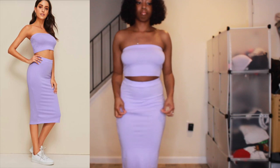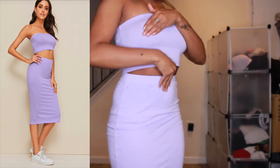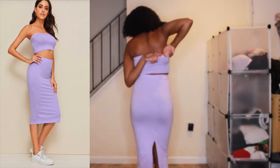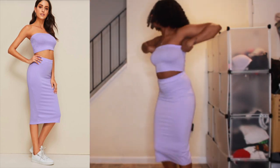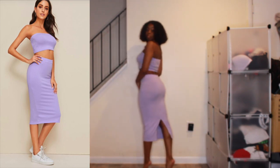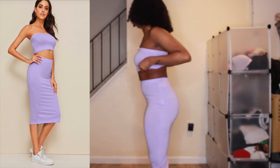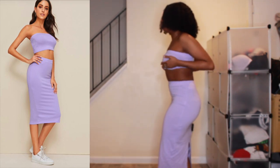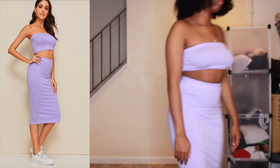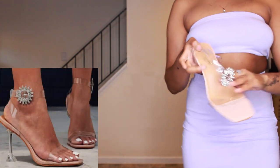Now here's where the disappointment comes in. This is the Crop Bandeau Top and Split Pencil Skirt Set, retailing for $12, and I got it in a US small/4. It was baggy and it's making my body look long, and I'm short, so I don't like that. The bandeau has elasticity at the top but nothing underneath to support the girls. The skirt is just — I don't know. I'm gonna try to wash it and shrink it because I wanted to wear this for my birthday.